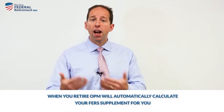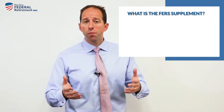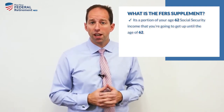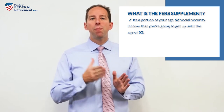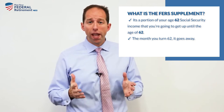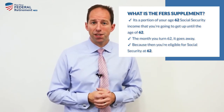and you retire, OPM will automatically calculate your FERS Supplement for you. The FERS Supplement is a portion of your age-62 Social Security income that you're going to receive up until age 62. The month you turn 62, it turns into a pumpkin and goes away, because then you're eligible for Social Security at 62.